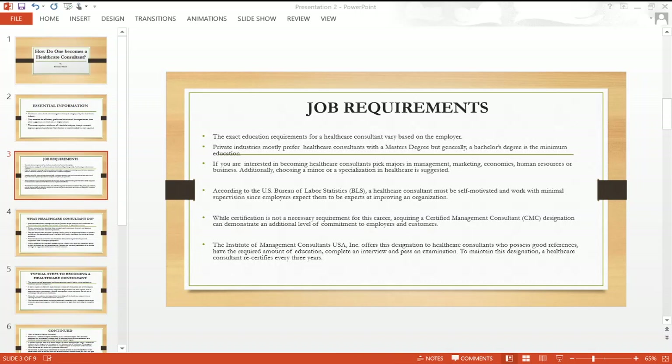Additionally, choosing a minor or specialization in healthcare is suggested. There are so many courses that are now structured into a healthcare business or business in healthcare, so there wouldn't be any problem finding programs that will match your interests.